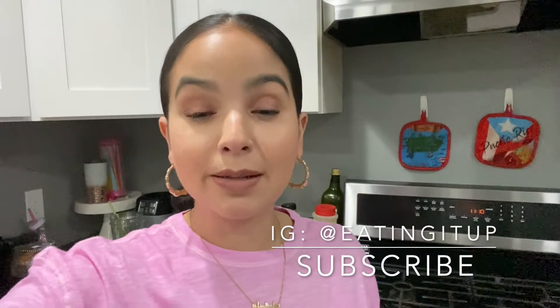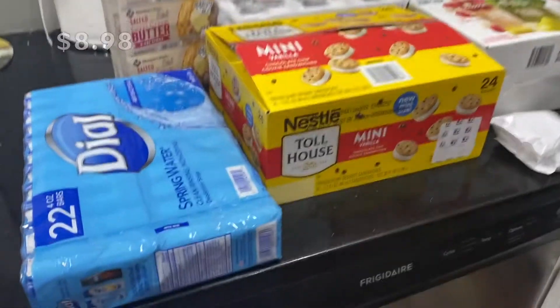Hey everyone! Part of my haul I got on the Sam's Club app and did pickup, and some of it I got in store. Let me show you what I got. I got some Dial soap bars.